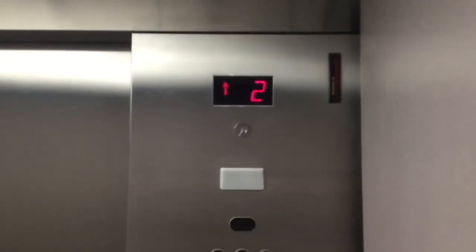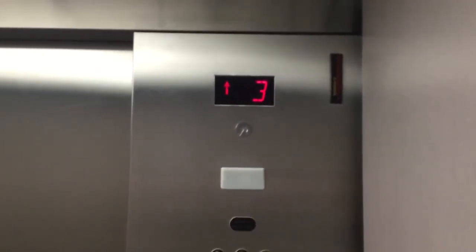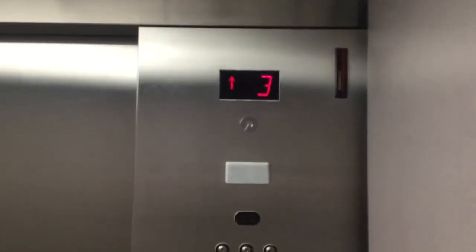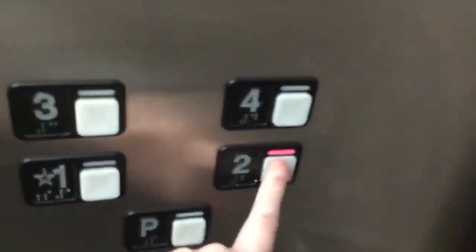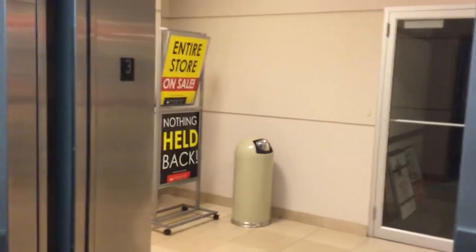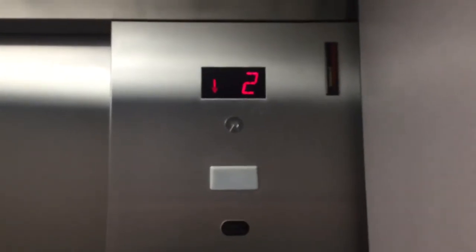We can't go up to four because that's offices. Two. Oh sorry, I thought this elevator was going up to four.